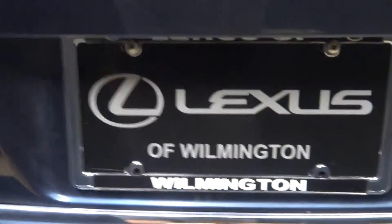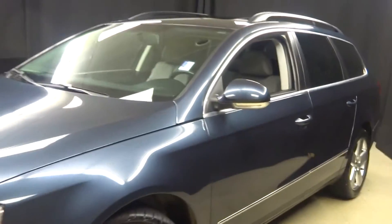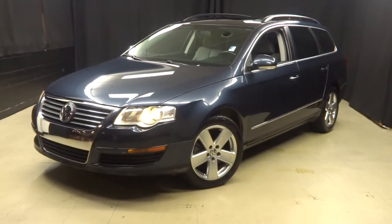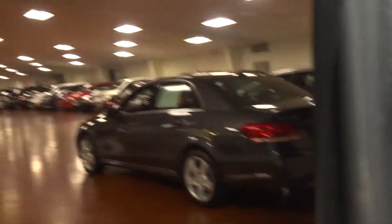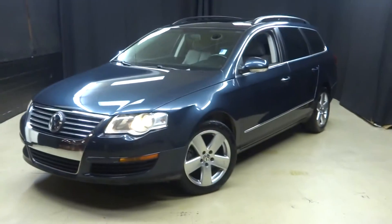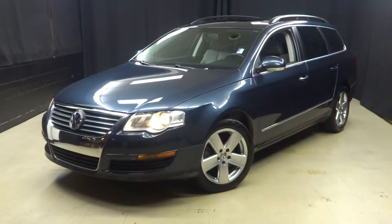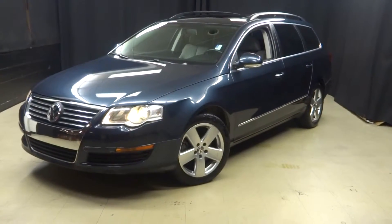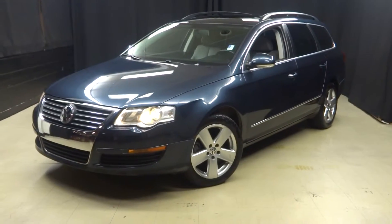It's right here at Lexus of Wilmington. If you're looking for more information on this 2008 VW Passat wagon or any of the other almost 100 pre-owned vehicles in our inventory, come to our 90,000 square foot pre-owned showroom — that's right, you do your car shopping indoors to avoid the elements. Stay warm, stay cool, stay dry. Go to LexusofWilmington.com for more information.